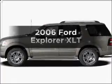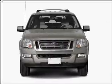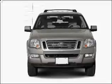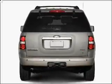Presenting the 2006 Ford Explorer. Travel the roads in style and comfort in this great vehicle, with a reliable 6-cylinder engine connected to a smooth shifting 5-speed automatic transmission.